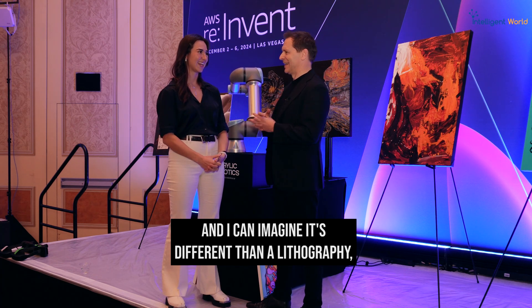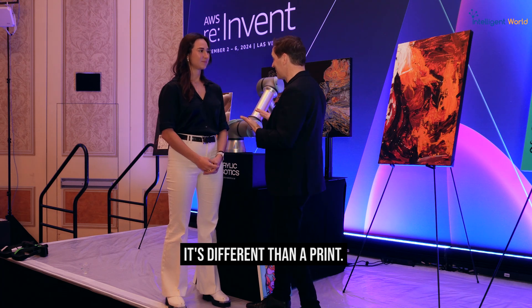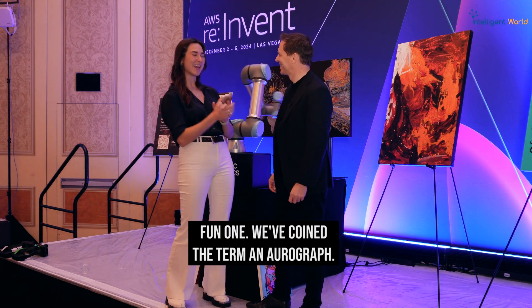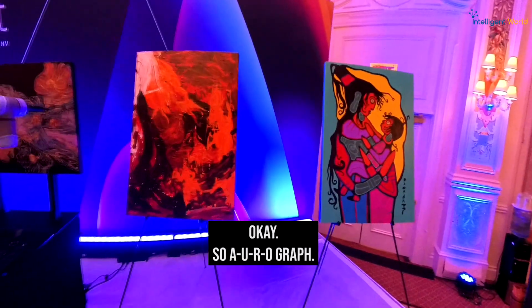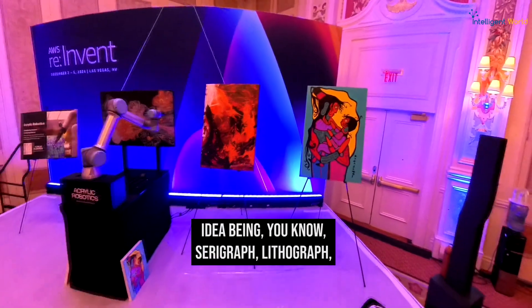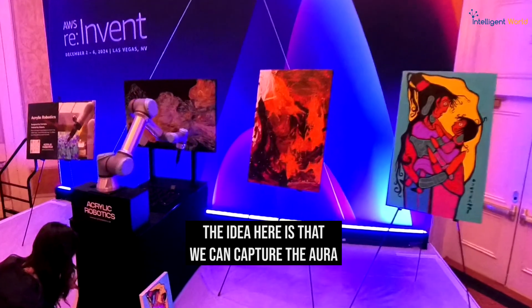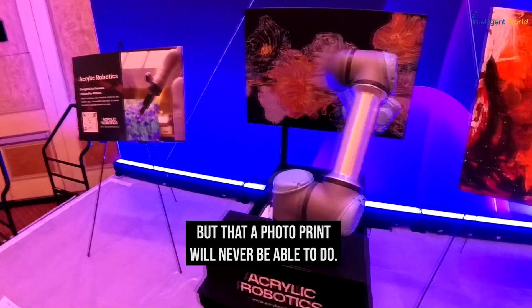I can imagine it's different than a lithography, different than a print. We've coined the term an 'auregraph' — A-U-R-O-graph. Just like a serograph, lithograph, or photograph, the auregraph is the next version. The idea is that we can capture the aura of an art piece in the same way that an original can, but that a photo print will never be able to do.